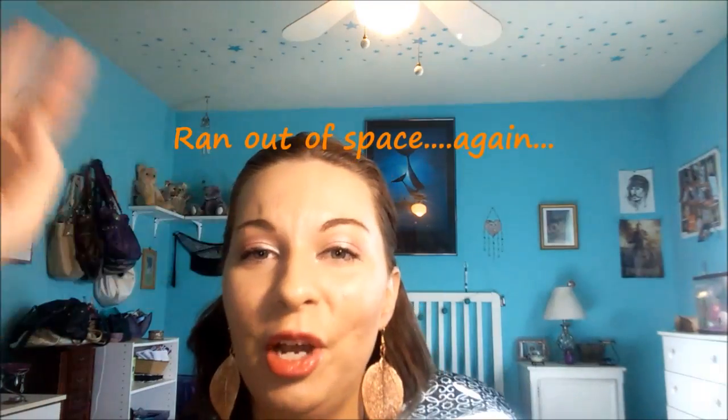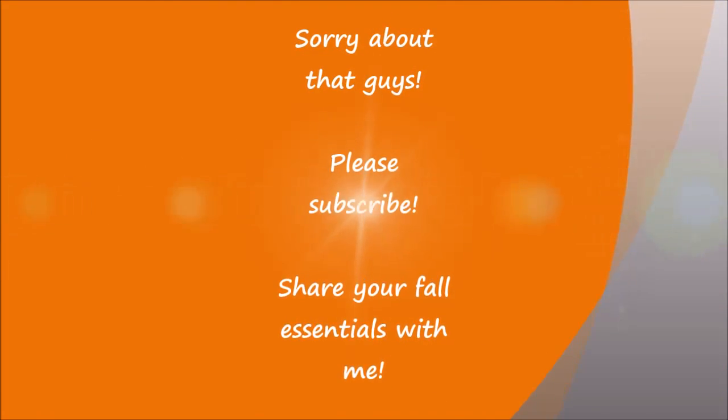So that is my video! Please thumbs up, subscribe, and comment and let me know what you think. Thank you, thank you, thank you!